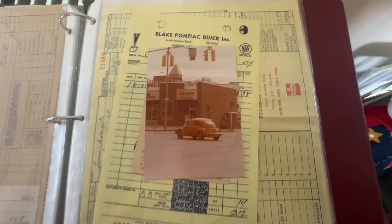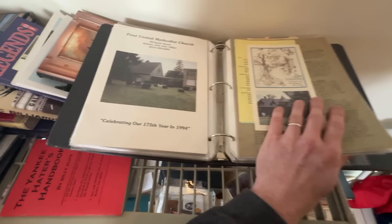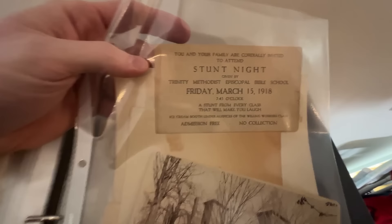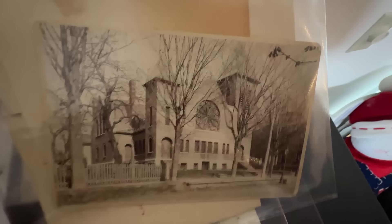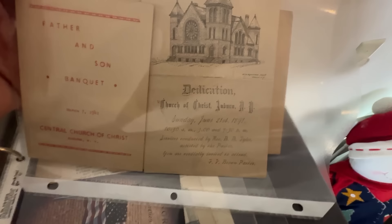Shout out to all the Herbie fans who remember the Herbie movies! This other binder is mostly more modern stuff but I found a couple of interesting things. I love this 'Stunt Night' from 1918 — 'a stunt from every class that will make you laugh.' There's a really cool old postcard of what looks like a Bible school or church, a father-and-son banquet from 1941 on the back, and a church dedication from 1891. Amazing — let's grab that.